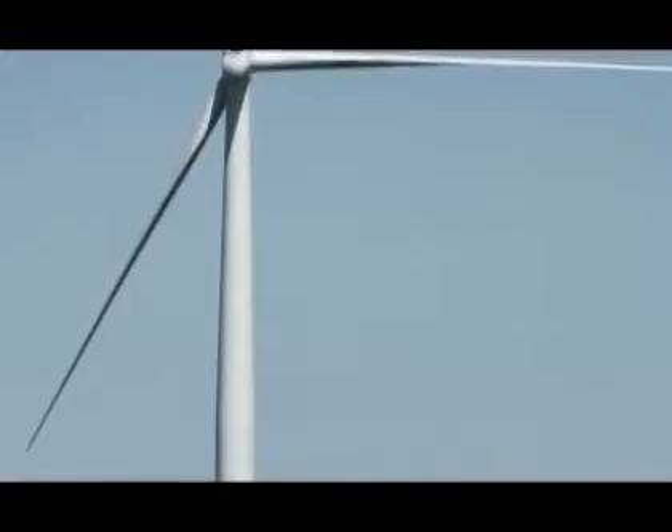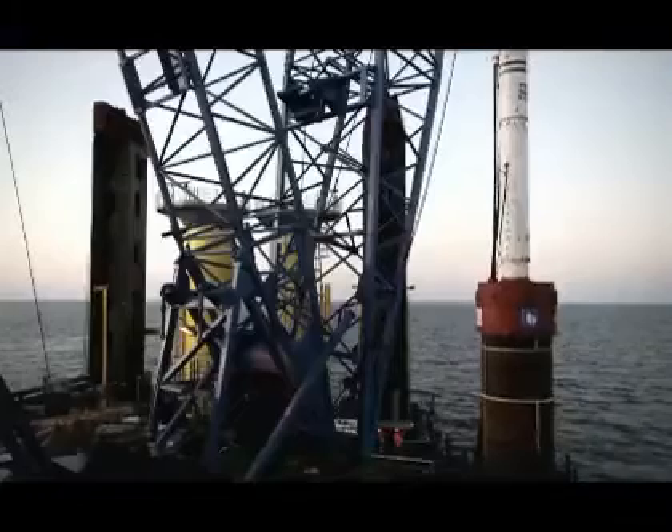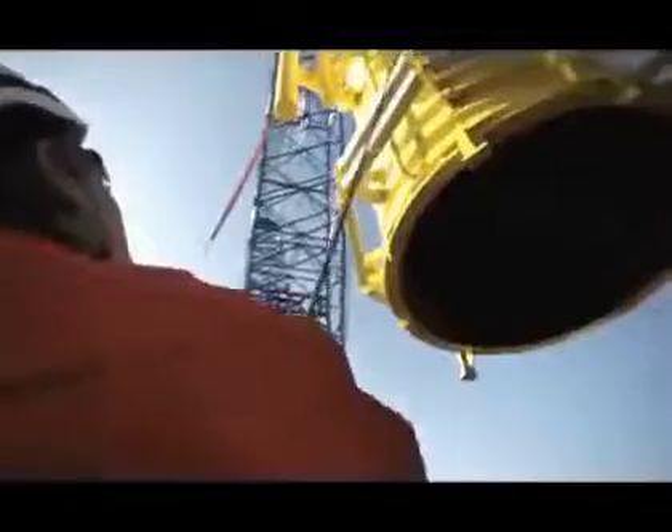To make a more than 100 meters long wind turbine stand firmly on the seabed, it is important that the foundations are placed with great accuracy. The steel piles that are hammered into the seabed are between 30 and 40 meters, depending on their location on the reef.